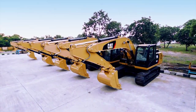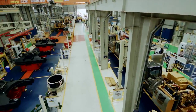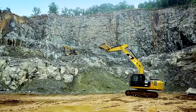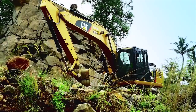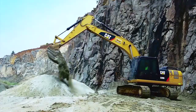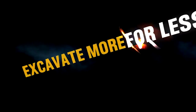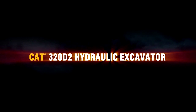The 320D2 hydraulic excavators manufactured at Caterpillar's Tiruvallur manufacturing facility are used extensively at various quarry and construction sites, serving our customers well and giving them the maximum results. CAT 320D2 hydraulic excavator.